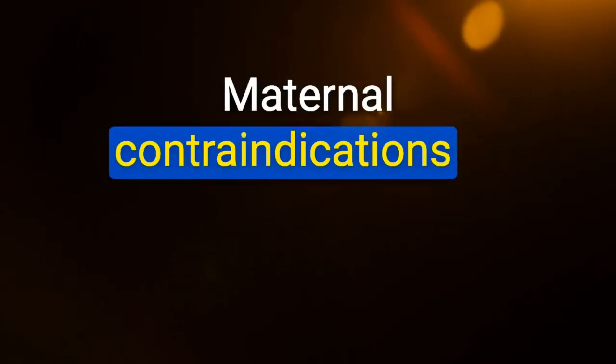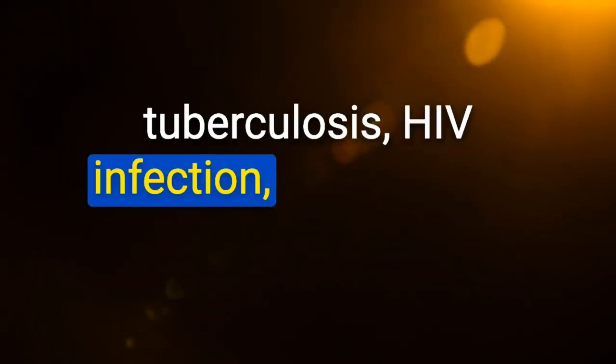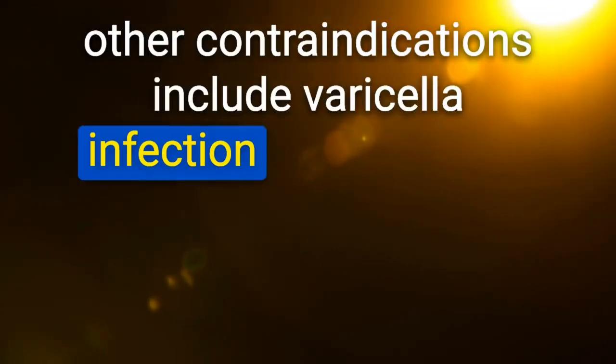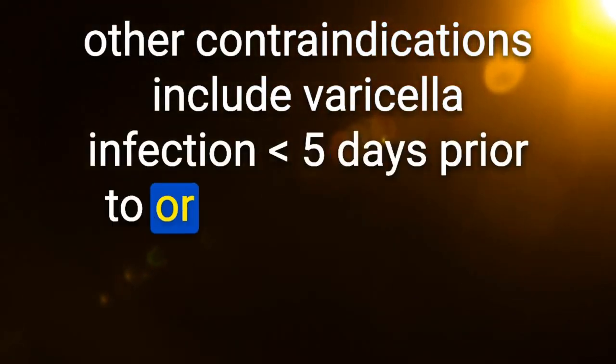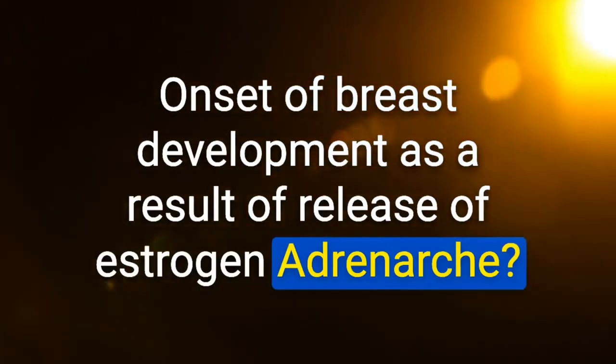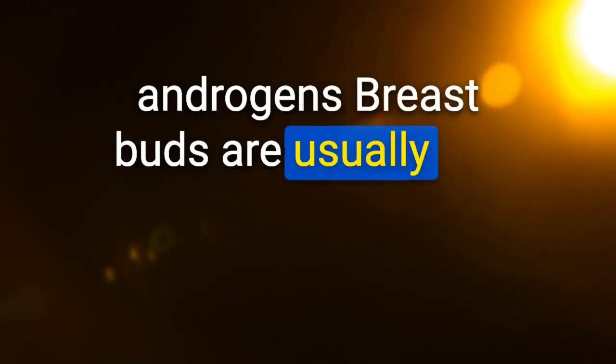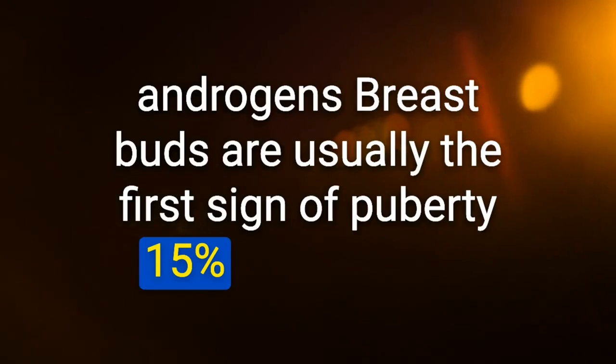Maternal contraindications to breastfeeding include active untreated tuberculosis, HIV infection, and herpetic breast lesions. Other contraindications: varicella infection fewer than 5 days prior to or within 2 days of delivery, and active abuse of street drugs or alcohol. Thelarche: onset of breast development due to estrogen release. Adrenarche: onset of pubic/axillary hair development due to adrenal androgens. Breast buds are usually the first sign of puberty; 15% first present with pubic hair.